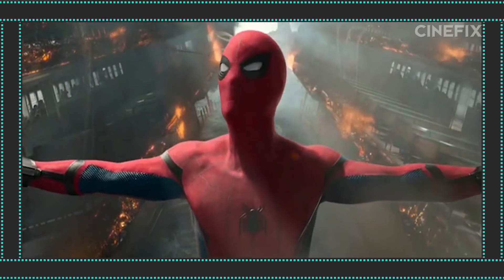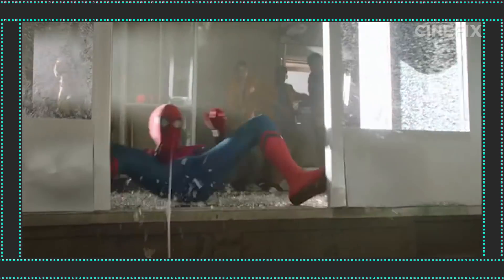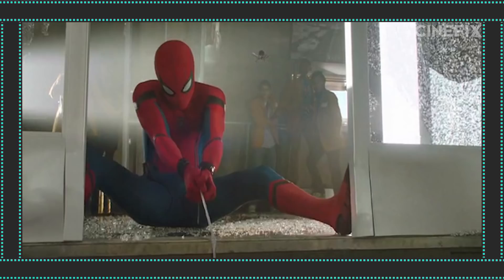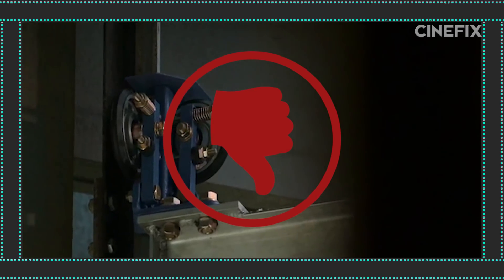Let's talk about Spider-Man Homecoming, one of the big blockbusters of summer 2017. There's that huge scene with the elevator where he has to hoist the elevator up with his web. How strong would his web have to be to actually hold up an elevator? An elevator car basically weighs about as much as a Prius. That's actually lighter than I would have expected. Not only does the web need to be strong, Spider-Man himself is going to need to be pretty strong too.